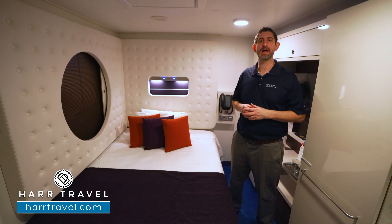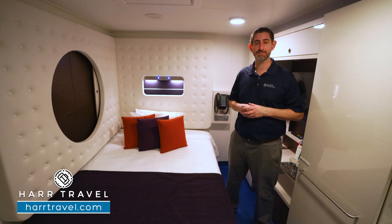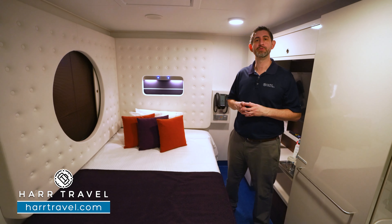Greetings, everyone. This is Danny from hardtravel.com, your Norwegian cruise experts, and today I'm on board the beautiful Norwegian Escape.